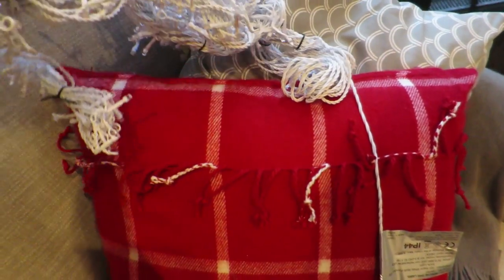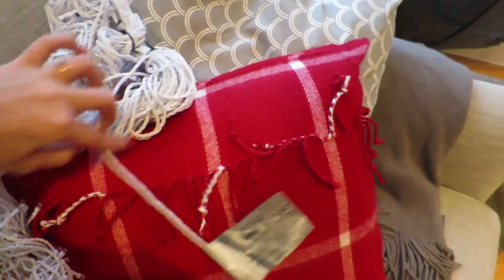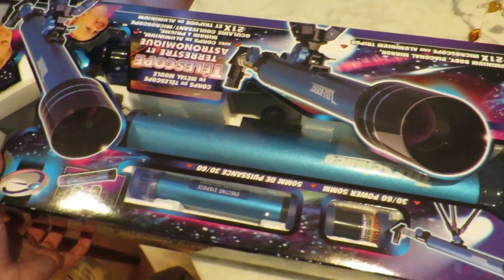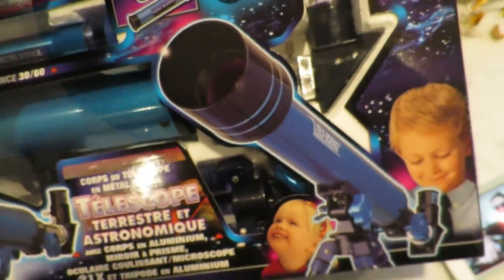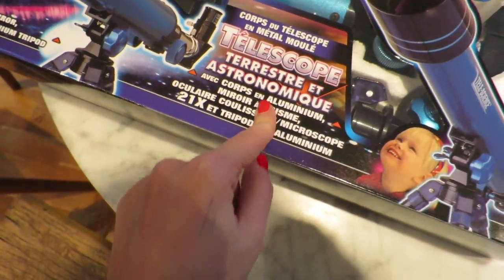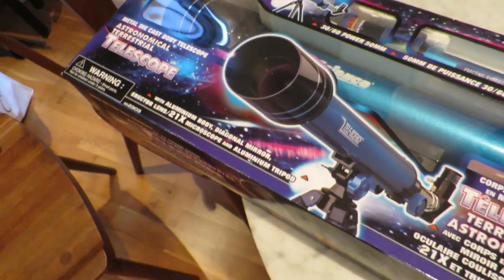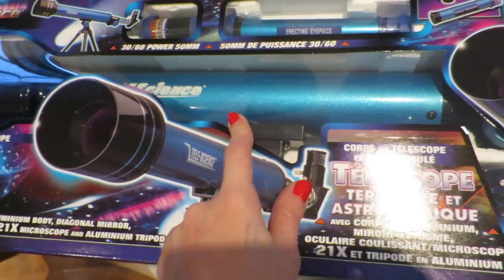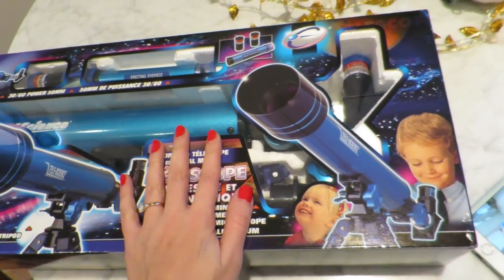This is the present I bought Bailey - let's turn it the right way around. Telescope - it says you can properly see into the stars and stuff, and it comes with a stand. I think he'll love it, so I'm going to wrap that up now.